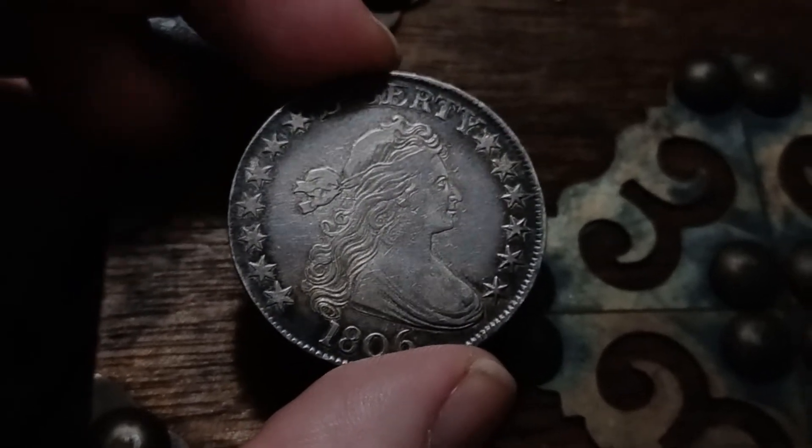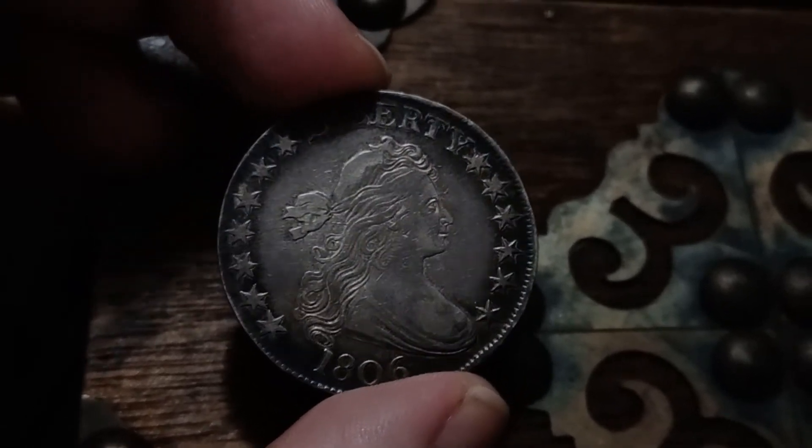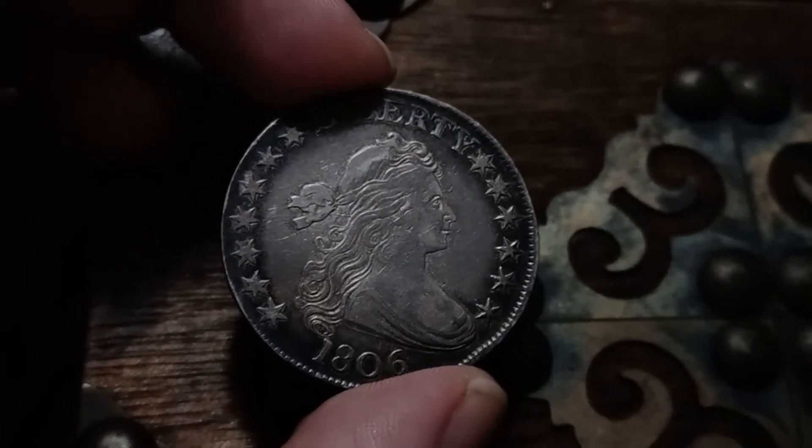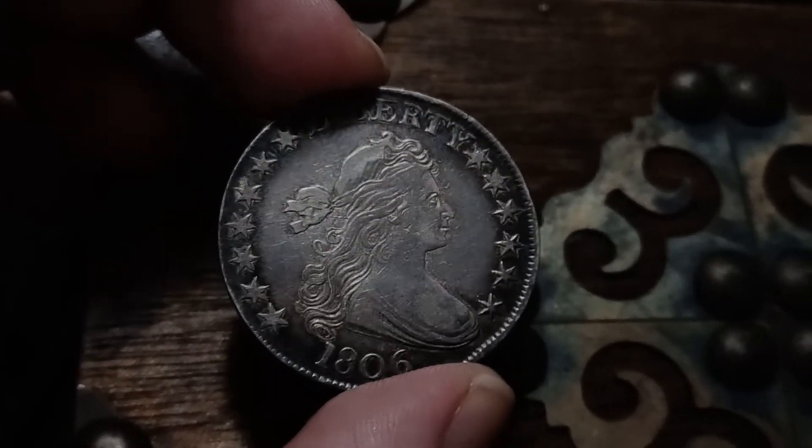If I try to get anything in a higher grade, it's going to be three times the price and higher — quickly higher.